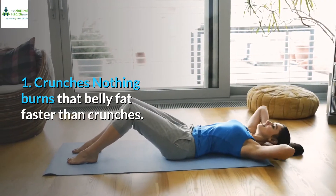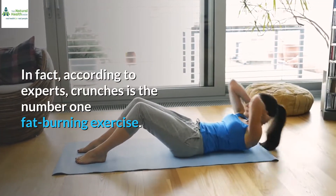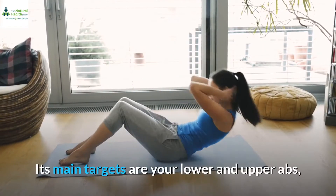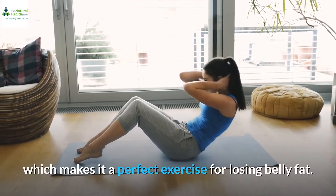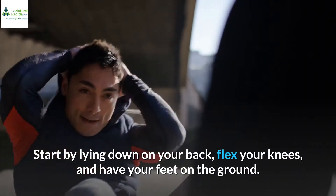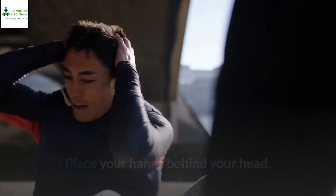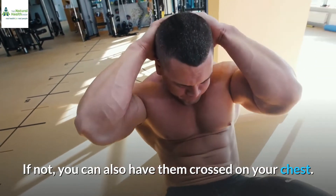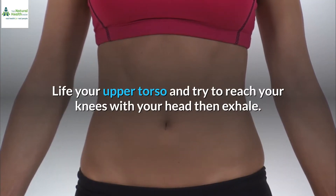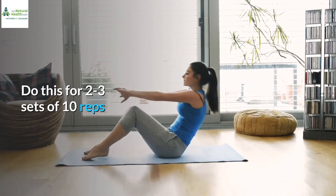1. Crunches. Nothing burns that belly fat faster than crunches. In fact, according to experts, crunches is the number one fat burning exercise. Its main targets are your lower and upper abs, which makes it a perfect exercise for losing belly fat. Start by lying down on your back, flex your knees, and have your feet on the ground. Place your hands behind your head, or you can also have them crossed on your chest. Lift your upper torso and try to reach your knees with your head, then exhale. Inhale deeply as you go back down. Do this for two to three sets of 10 reps.